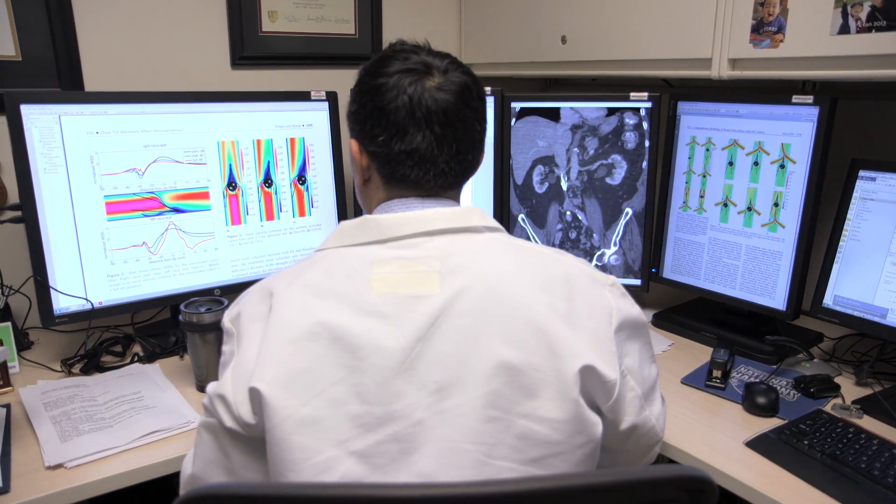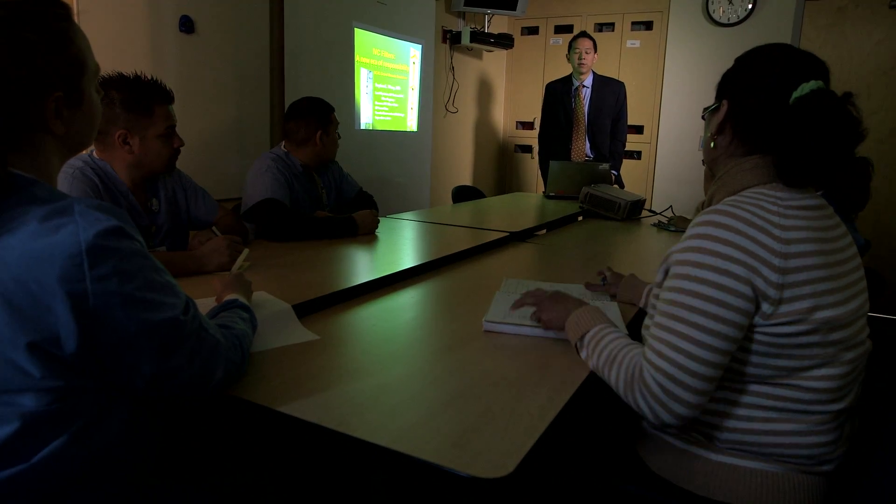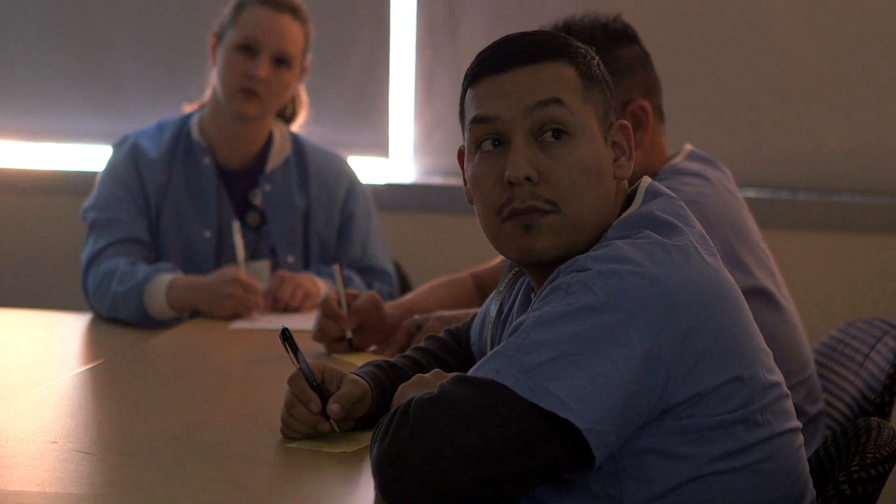Steven actually developed a brilliant idea that we could start tracking our patients in KP who have filters. I'll be talking to you today about IVC filters and what I believe is a new era of responsibility. The IVC filter clinic has essentially three components.